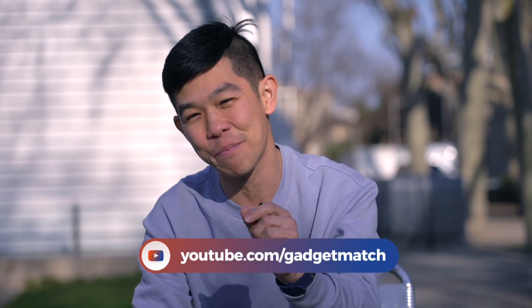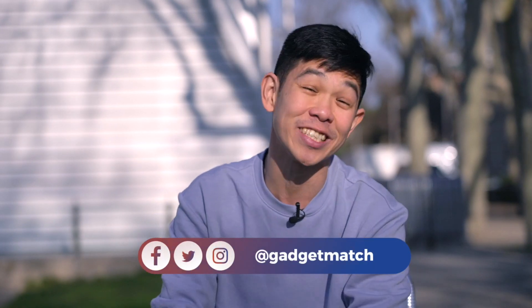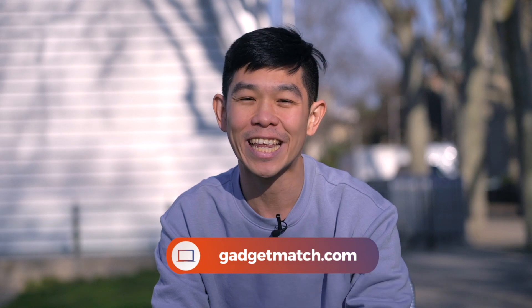And that was our LG V60 ThinQ hands-on. For more videos like this one, subscribe to our YouTube channel and hit that bell icon so that you get notified as soon as we post a new video. Follow us on social media for all the behind-the-scenes fun stuff. And as always, make GadgetMatch.com your daily habit. Until the next video, I'm Michael Josh. Thanks for dropping by.